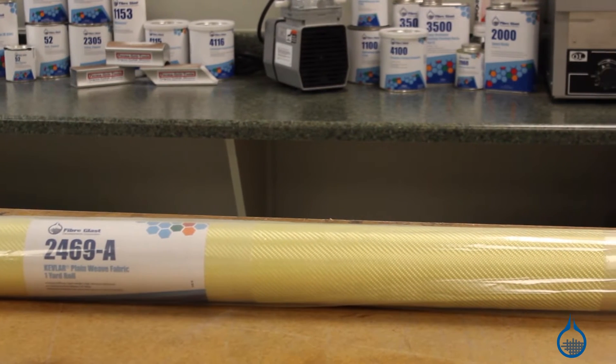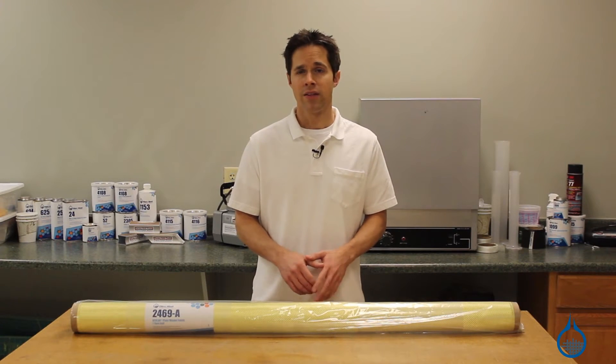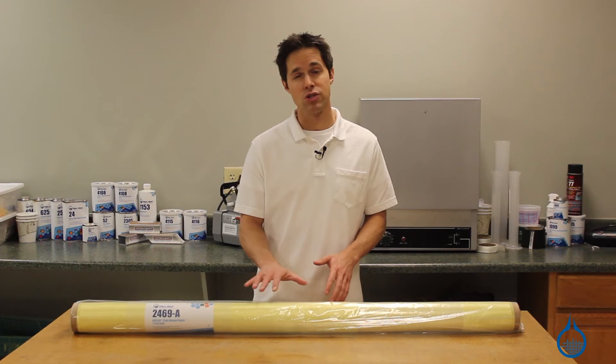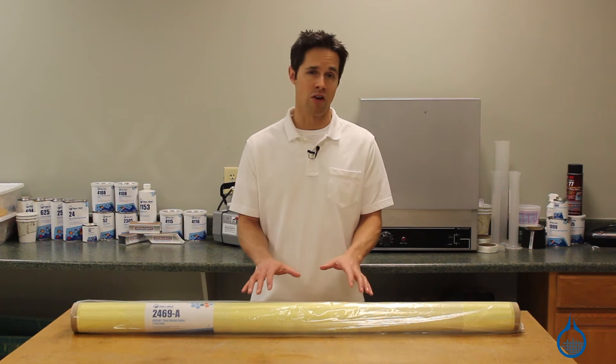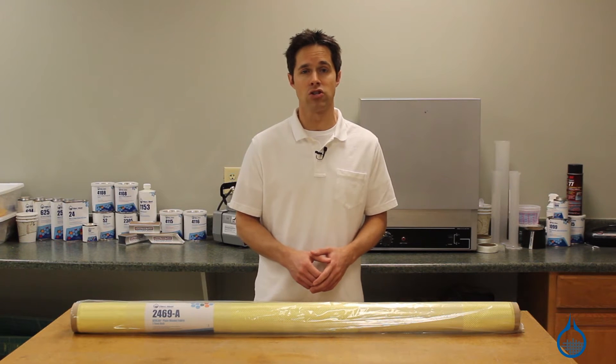Kevlar is a proprietary product and trademark owned by the EI DuPont de Nemours company. There are competitive products in the market in the Aramid family, but Kevlar has no equal. This Kevlar fabric, our number 2469, is one of the most common reinforcements used for fabrication.